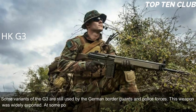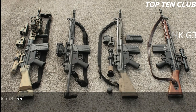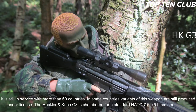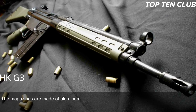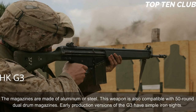Some variants of the G3 are still used by German border guards and police forces. This weapon was widely exported; at some point it was used by 75 countries as their standard-issue assault rifle and is still in service with more than 60 countries. The HK G3 is chambered for standard NATO 7.62x51mm ammunition and employs a roller-delayed blowback operating system. It is cheap to produce as it uses a number of stamped steel parts. It is fed from 20-round box-shaped magazines made of aluminum or steel, and is also compatible with 50-round dual drum magazines.